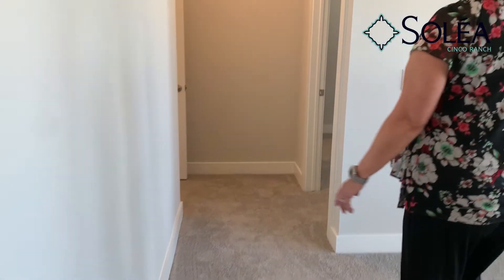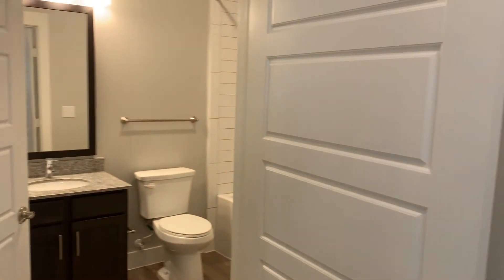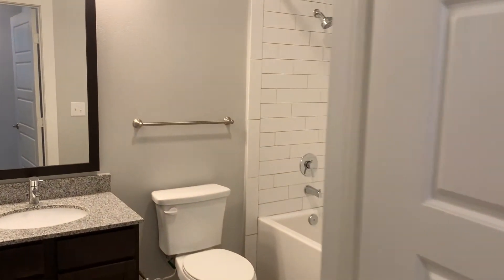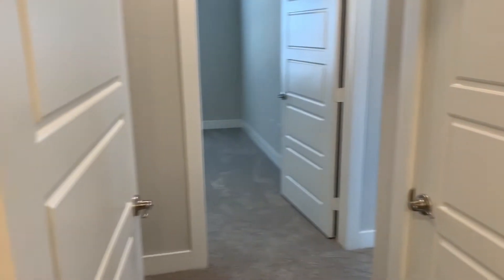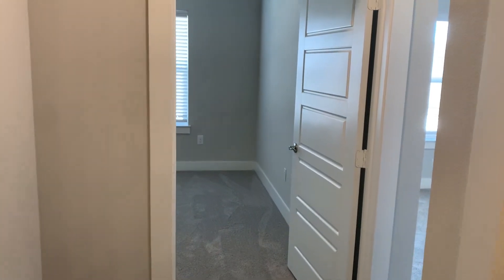Down the hall, we're going to take a look at our second bathroom, which has a good-sized soaker tub. It also has a linen closet, and outside of the bathroom is a coat closet.